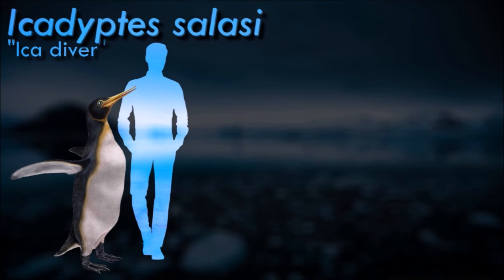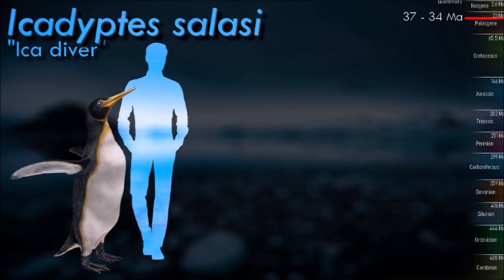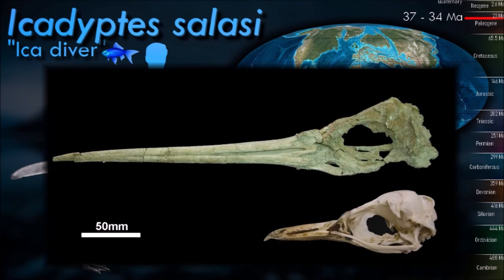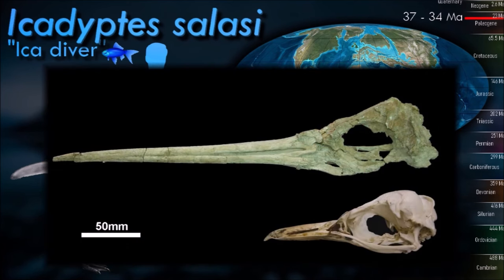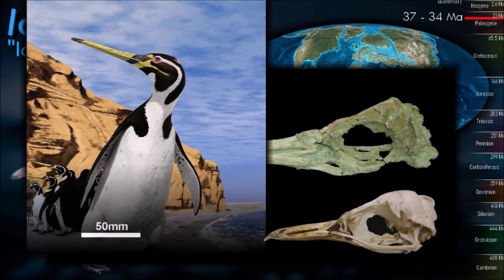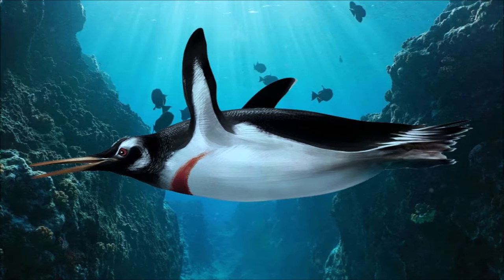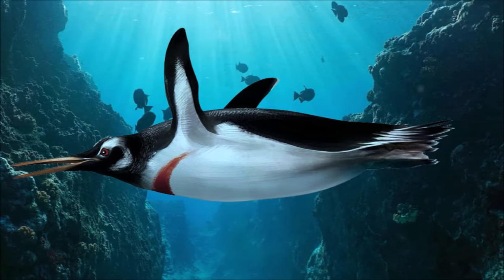Icadyptes appears to have flourished at warmer latitudes at a time when world temperatures were at their warmest over the past 65 million years. Only a few modern-day penguins, such as the African penguins, prefer such a balmy climate. The discovery of the fossils has caused a re-evaluation of penguin evolution and expansion. Previously, scientists believed that penguins evolved near the poles in Antarctica and New Zealand, and moved closer to the equator around 10 million years ago. Since Icadyptes lived in Peru during a period of great warmth, penguins must have adapted to warm climates around 30 million years earlier than previously believed.